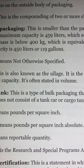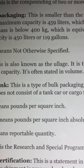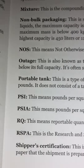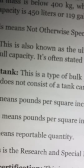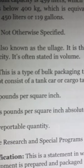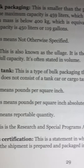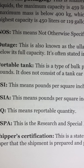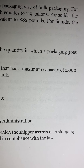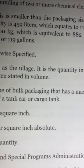PSI: This means pounds per square inch. PSIA: This means pounds per square inch absolute. RQ: This means reportable quantity. RSPA: This is the Research and Special Programs Administration. Shipper's certification: This is a statement in which a shipper asserts on a shipping paper that the shipment is prepared and packaged in compliance with the law.